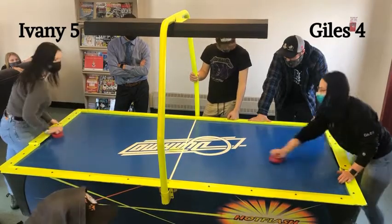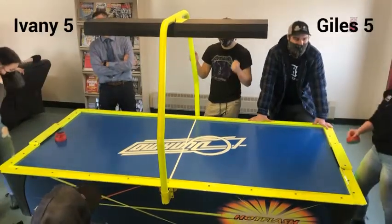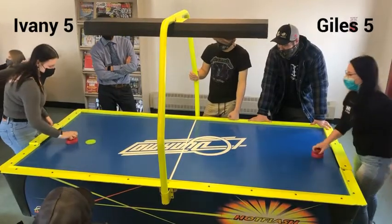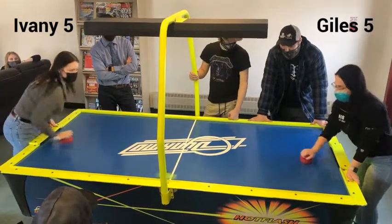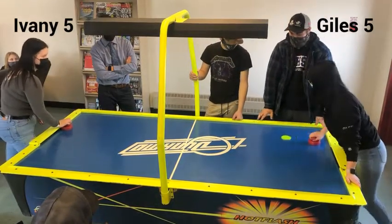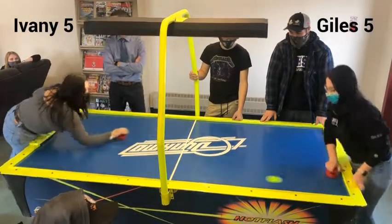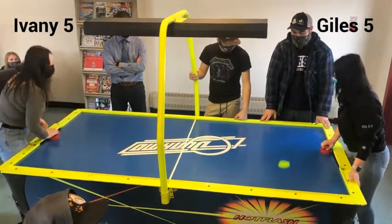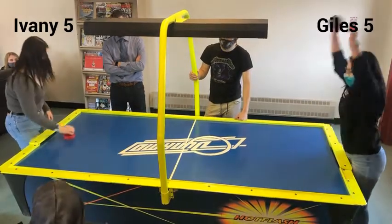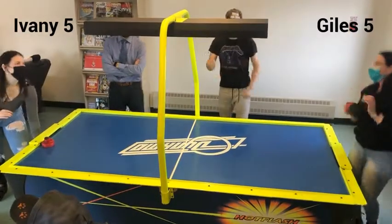Ivany can get the next one — she won't go away. And it's tied again. Giles says, I'm having none of that — she celebrates the score of 5-5. The next goal is huge, folks. Whoever scores the next one will be one goal away from advancing to this prestigious tournament. Giles has slowed it down again, and she plays her game — it works. 6-5!